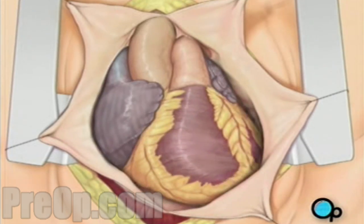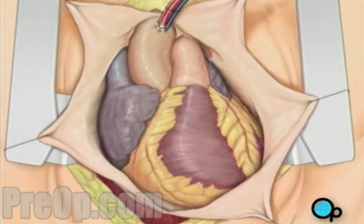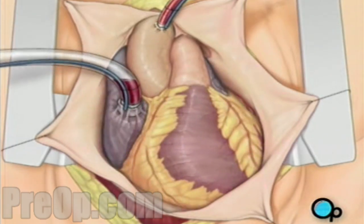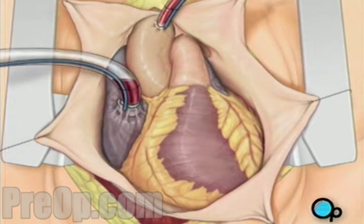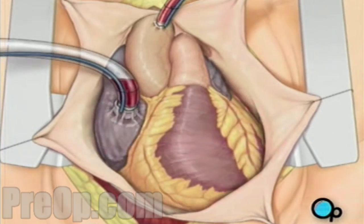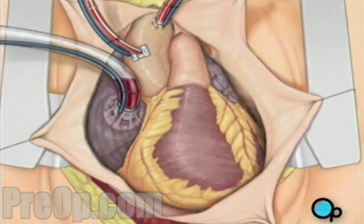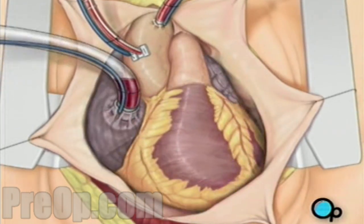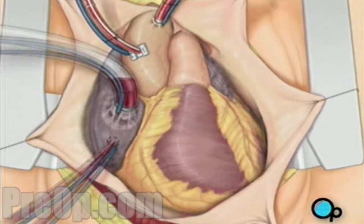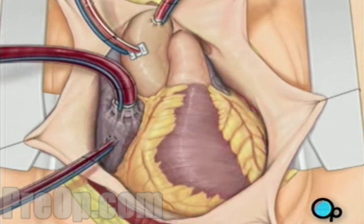To connect the heart-lung machine, one tube is placed into the aorta, and a second tube is placed into the right atrium of the heart. One or two smaller tubes are then inserted into the heart; these will carry a special solution that helps preserve the heart's temperature. When all the tubes are in place, the surgical team will turn on the bypass machine, and it will begin to circulate the blood as the heart cools.